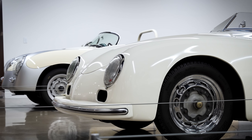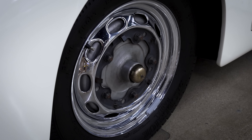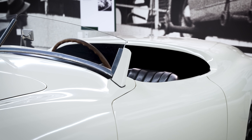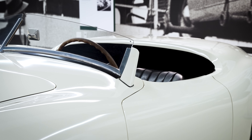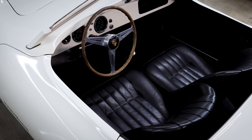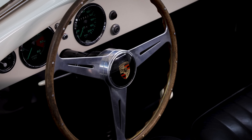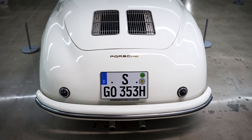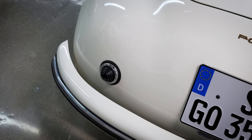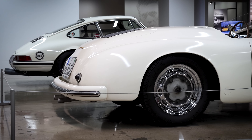This is a 1952 356 America Roadster. Before the Speedster, Porsche produced this car also specifically for the American market — a lighter, sportier Roadster. It had a hand-built aluminum body with a different shape than the normal 356. These cars were very expensive to produce and did not perform quite as well as Porsche was expecting. So production stopped after only 17 cars, and this is the very last America Roadster built.